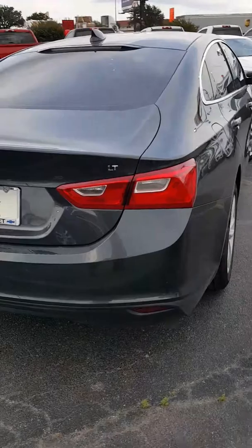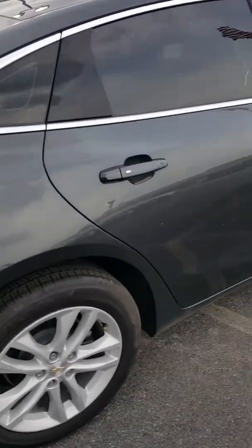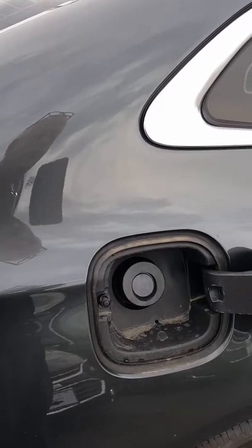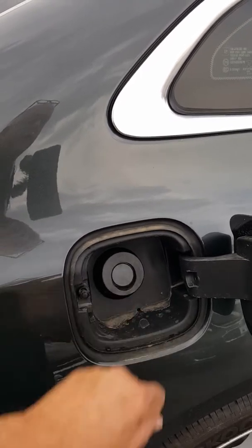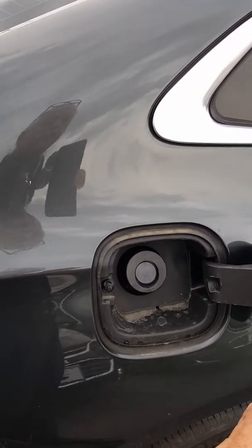This is the Malibu LT, which you can tell by the badging on the rear of the car. Another feature that many people don't know about: these vehicles do not have fuel caps. You simply push the fuel nozzle into this hinged opening, and when you pull the fuel nozzle back out, it automatically closes and seals.